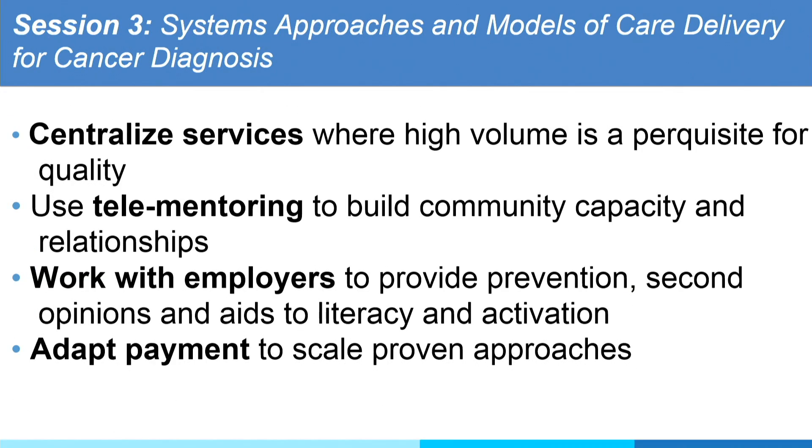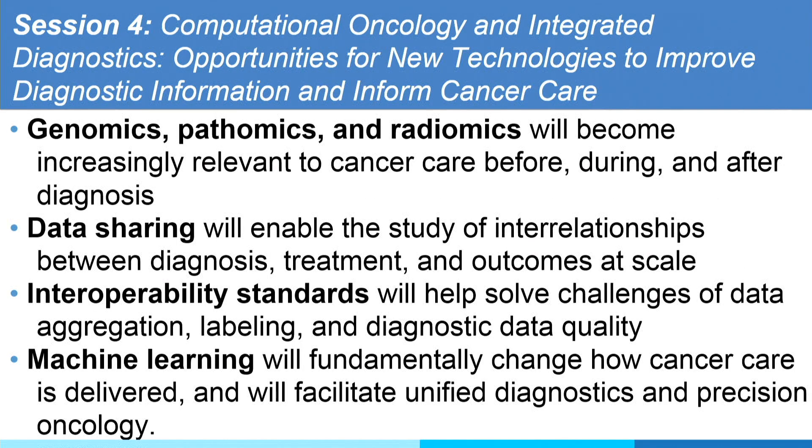Session three — centralized services: should we have centralized services for special exams? Maybe you don't think prostate MRI is special, but it is special considering a high error rate. Should there be available consortia of telemedicine where you can send images to be read, work with employers, and adapt payment to scale proven approaches? Section four covered genomics, pathomics, and radiomics — radiomics will become relevant; it's already FDA-approved software for radiology. Data sharing is a big problem, and interoperability standards came up a lot.